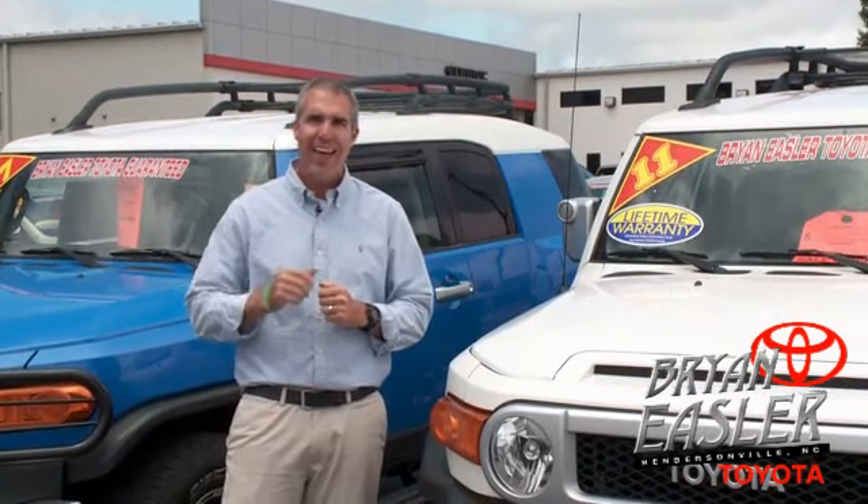At Broynings or Toyota, our used cars come with a lifetime powertrain warranty and a five-day buyback guarantee. Check it out.